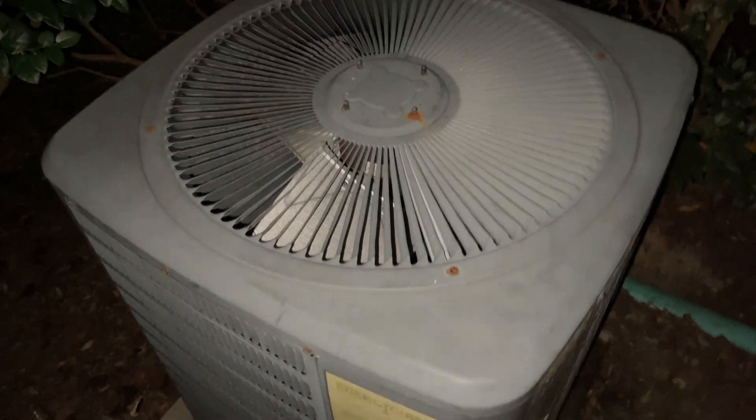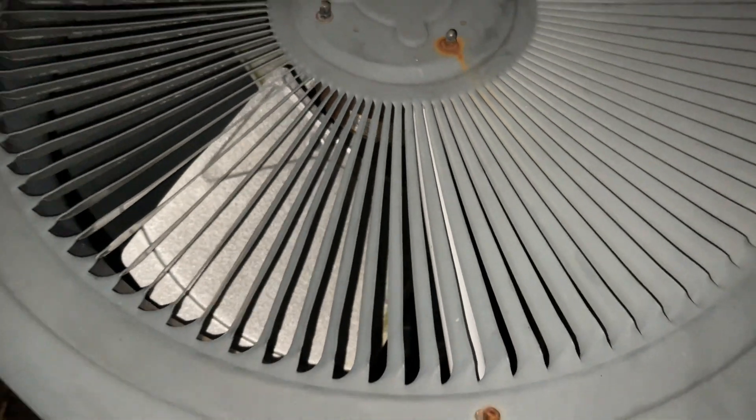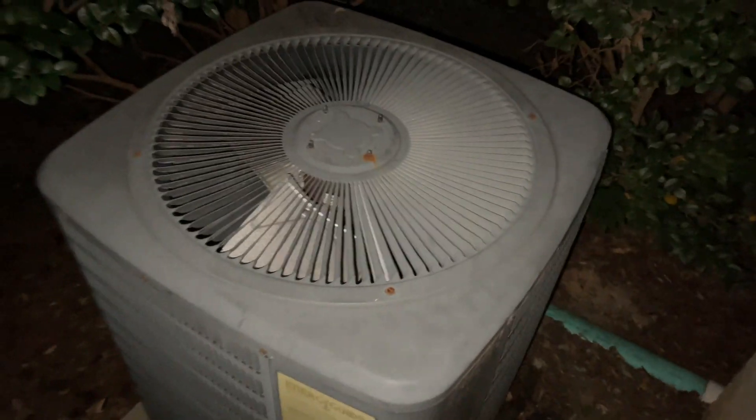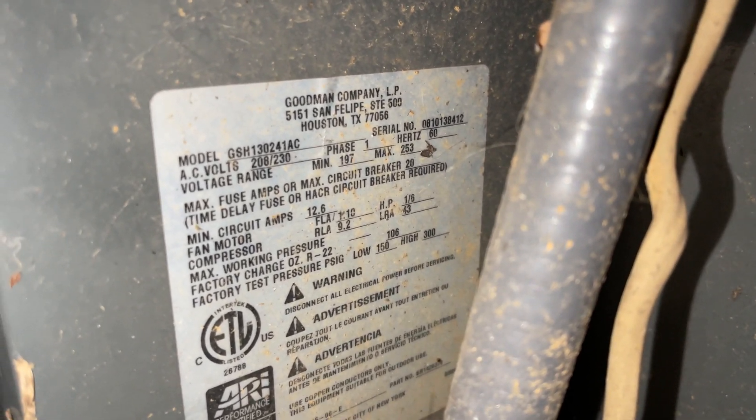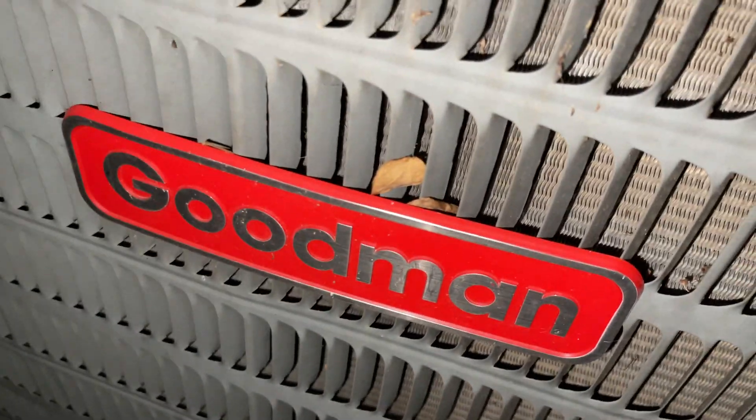And here's the heat pump. This is the guest room unit. You can see it's got the heat pump, the reversing valve down in there, and the Copeland reciprocating compressor. 2008, two ton.